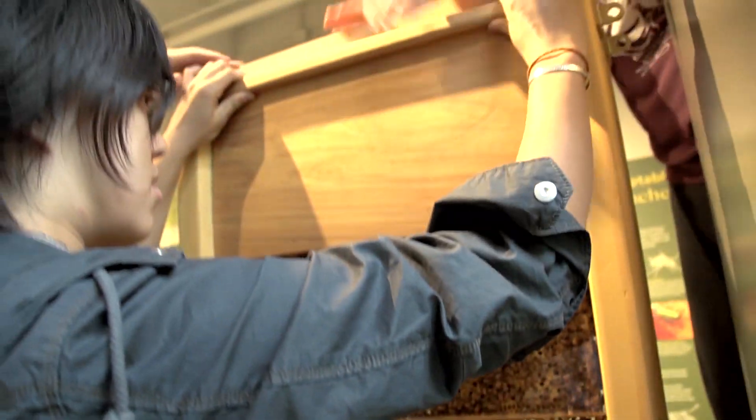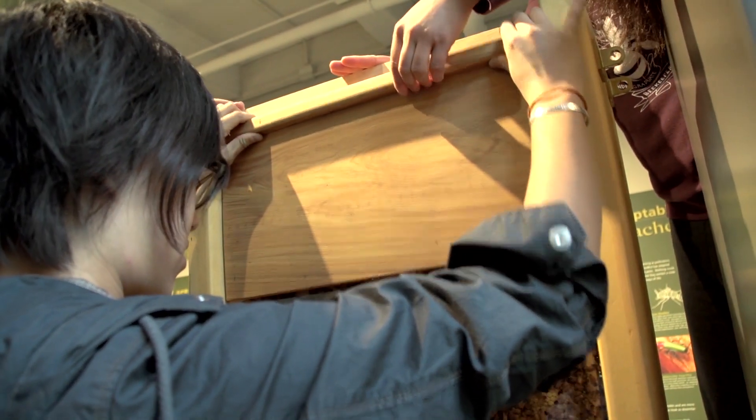The most fascinating thing about bees is what they can accomplish given that they're really pretty simple insects. As a hive, the structures that they can build and the amount that they can produce is pretty incredible.